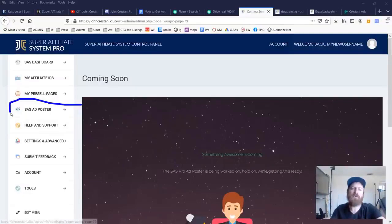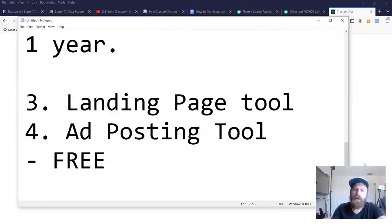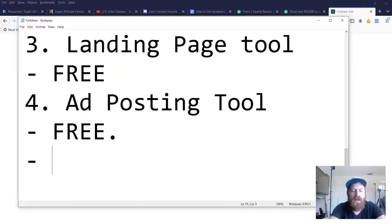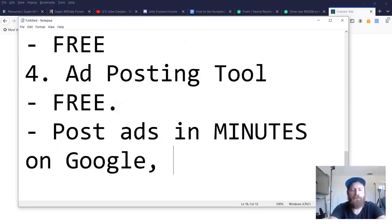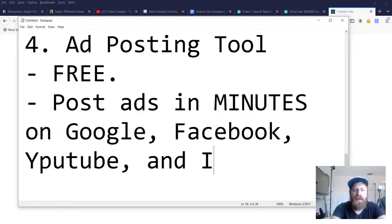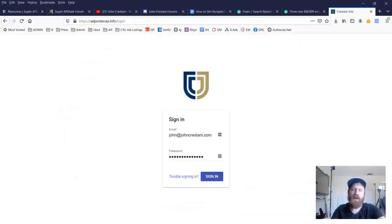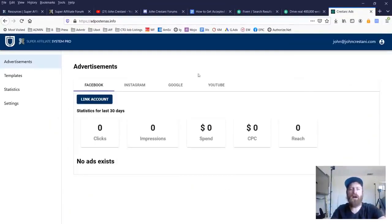The ad posting tool allows you to post ads in minutes on Google and on Facebook. We're adding functionality for YouTube and Instagram as time goes on, and we're adding hundreds of different offers and businesses you can advertise using this tool. This is all in beta — it's part of the bigger vision of where we're going. Really, the Super Affiliate System is going to end up being software. The training will take less of a role as we start automating everything in the training so that you don't need the training — it's just all done for you.